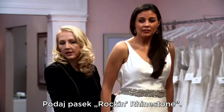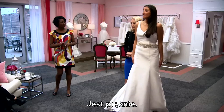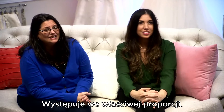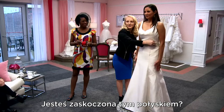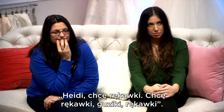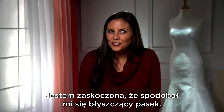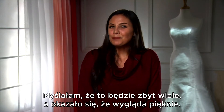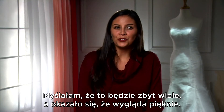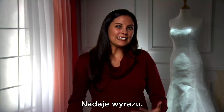Yes, grab the rock and rhinestone belt. That's beautiful. I love it. I love the sparkle. It's just the right amount — it's not too much. Are you surprised by this sparkle? Because you came in and you were like, Heidi, I want lace sleeves and buttons. I'm pretty surprised that I like the sparkle. I wasn't expecting to. I thought it was going to be way too much, and it actually looks beautiful and really makes a statement.